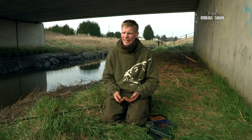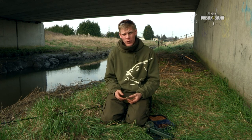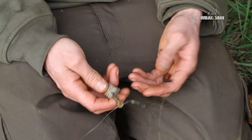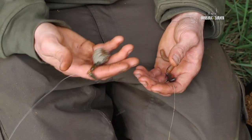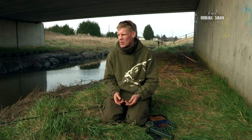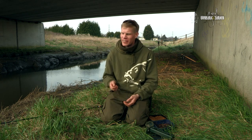I've had the rods out now for a couple of hours and we haven't even had an indication. The tide's starting to come back in now and it's rising very, very quickly. So it's time to reel in, check my bait, and change my lead size — I started on two ounce and now I'm going to go up to three. I'll give it another hour to an hour and a half before I lose the light and that'll be the end of the day session.